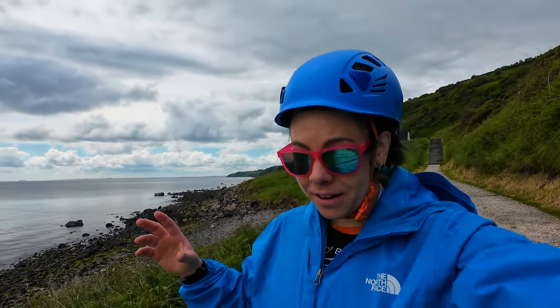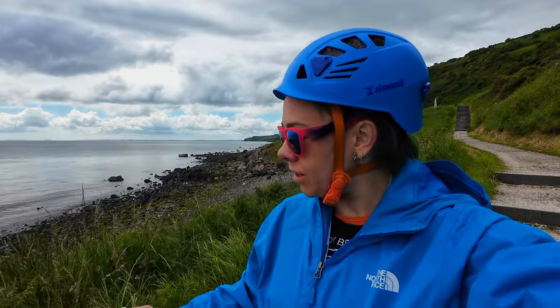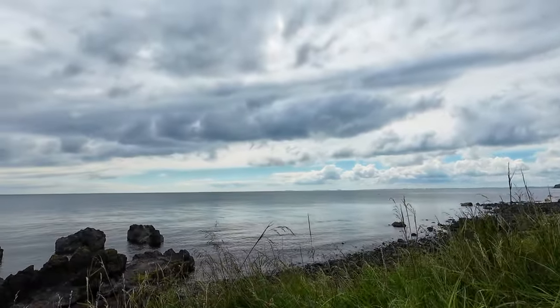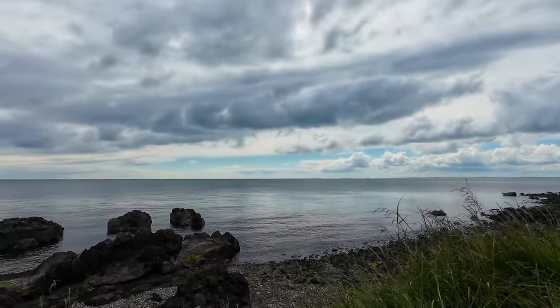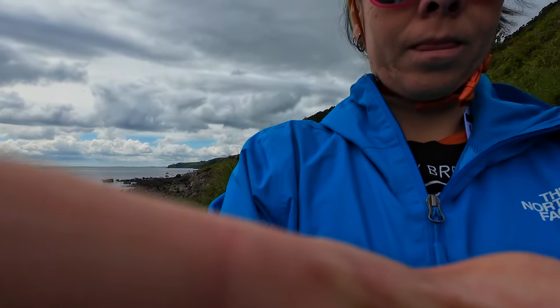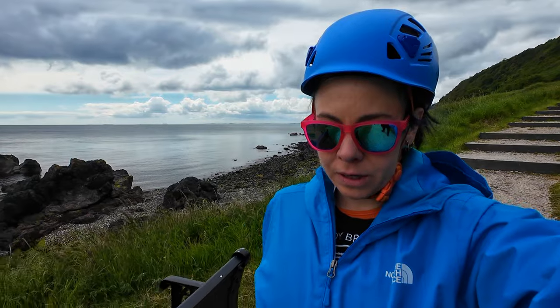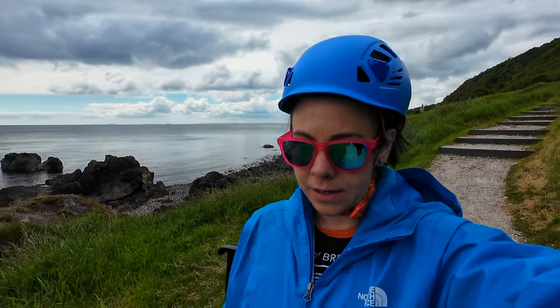We're in the back of a bus on an adventure with a very sexy hat, and it matches my jacket. Where are we going? We are hiking the Gobbins footpath, and we're going to see all sorts of things here, like the sea. We have our safety hat on, because the Gobbins apparently need safety.